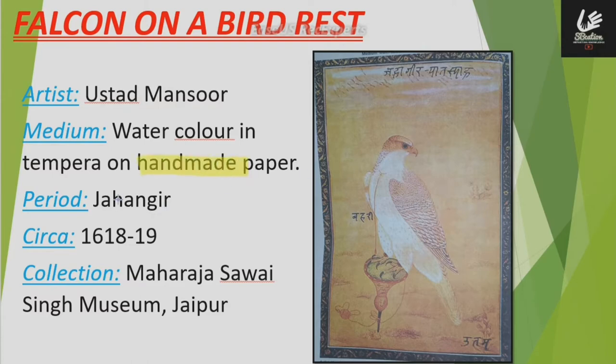This painting is made in the period of approximately 1618 to 1619. The collection is at the Maharaja Sawai Singh Museum, Jaipur.